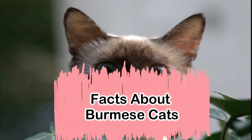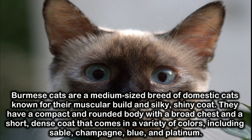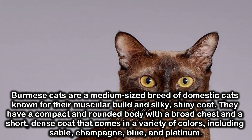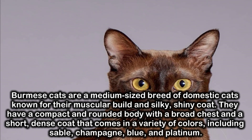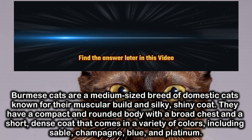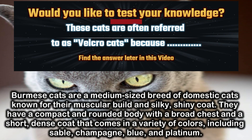Facts about Burmese cats. Burmese cats are a medium-sized breed of domestic cats known for their muscular build and silky, shiny coat. They have a compact and rounded body with a broad chest and a short, dense coat that comes in a variety of colors, including sable, champagne, blue, and platinum.